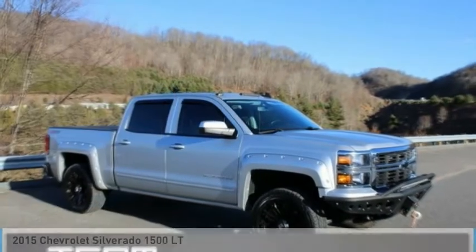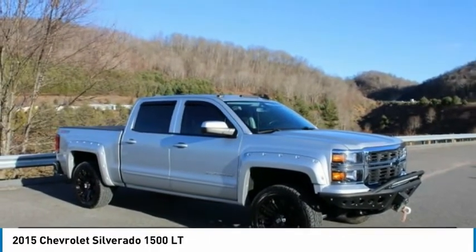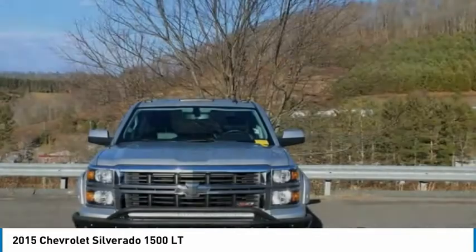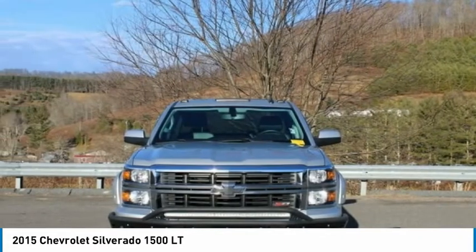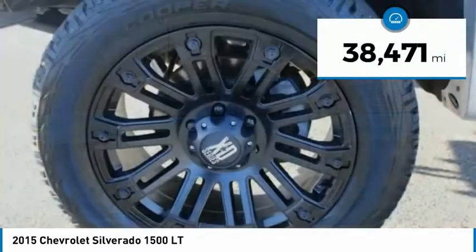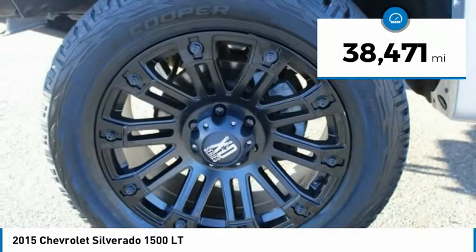You are going to love the 2015 Silverado 1500. The Chevy Silverado 1500 has the lowest cost of ownership of any full-size pickup and is priced below $35,000. This vehicle has less than 40,000 miles.